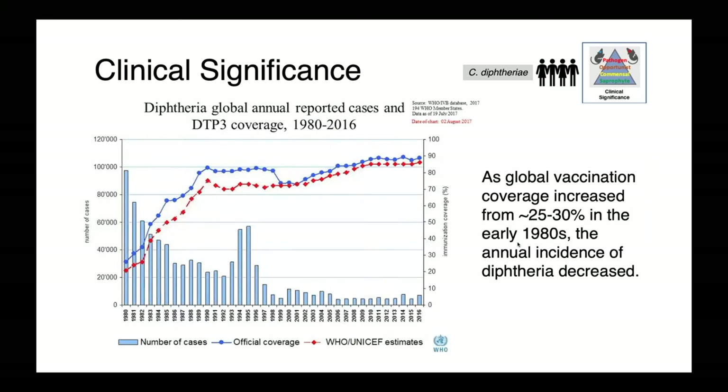The DTP vaccine has been very successful at reducing the annual incidence of diphtheria worldwide. On this figure from the World Health Organization, we have year on the x-axis and number of annual cases on the y-axis. As global vaccination coverage increased from the early 1980s — from about 25 or 30 percent up to present levels — the incidence of diphtheria has decreased quite precipitously, demonstrating the efficacy and utility of this prophylactic measure.